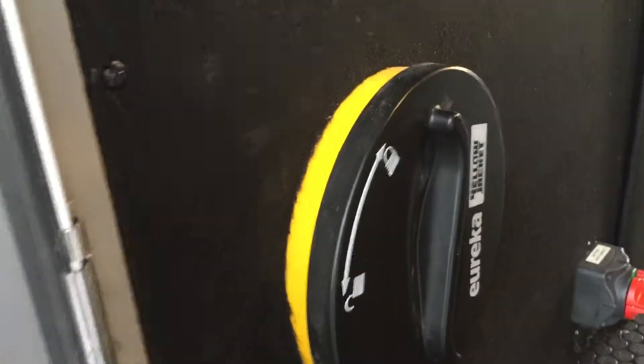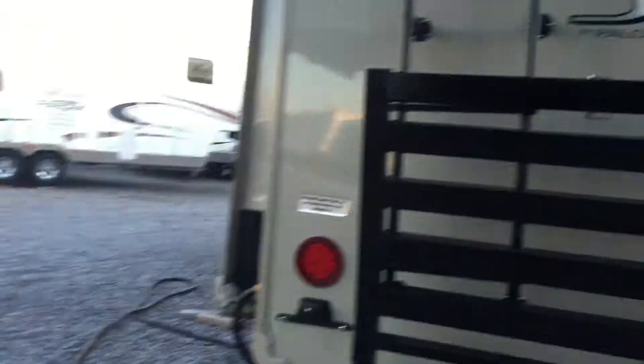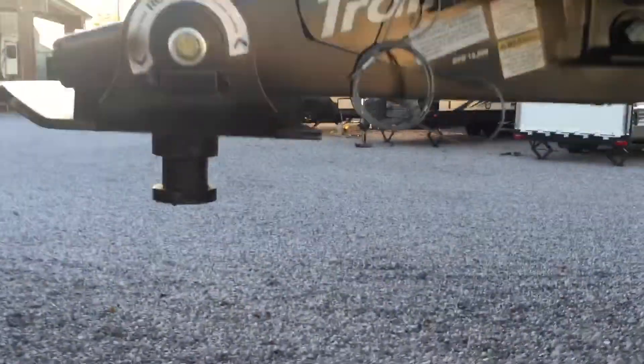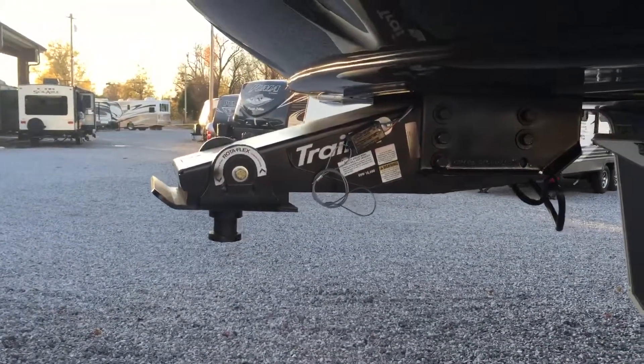Going back outside, there's pass-through storage here. There's a central vac right there, and a radio and TV hookup out here as well, plus a battery disconnect. Going up to the front, you've got your batteries, your tanks, and a little more storage up here. There are three 20-pound tanks on this unit, and there's a generator mounting point up front. It also has a Trail Air rotaflex pin box — a Mortal Lux pin box — for a better ride.